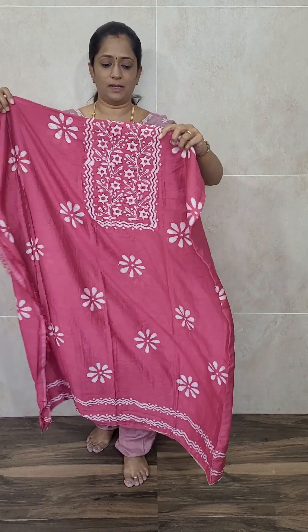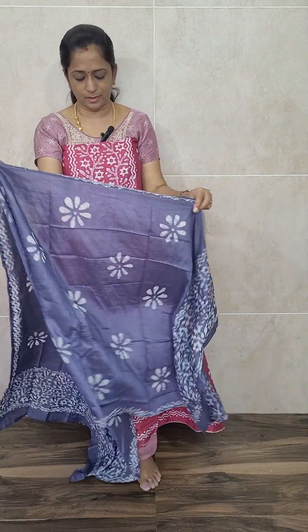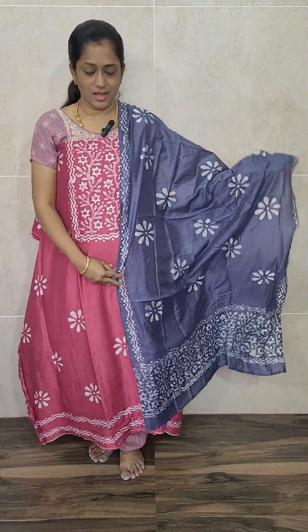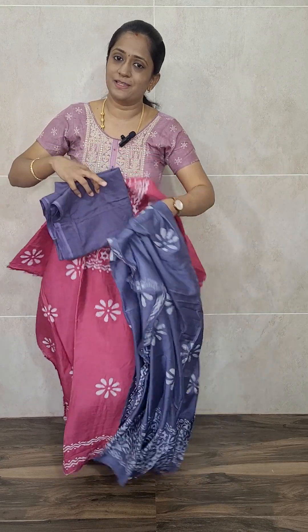We have got four colours in this set. The next is onion pink with grey colour combination. The four colours are: grey, onion pink, yellowish green, and green. For this onion pink top, on the yoke you will be getting the detailing work. The top is fully covered — both front and back — with batik prints. You will be getting the dupatta and a grey colour cotton bottom. You can definitely stitch up to 3XL or 4XL size, priced at just ₹1,090 with free shipping.